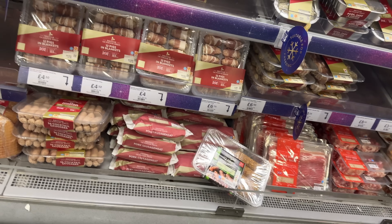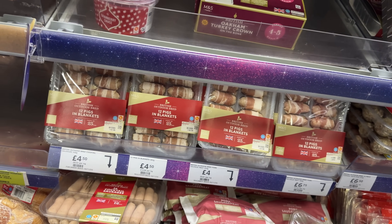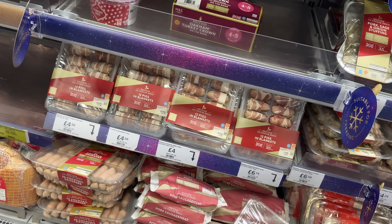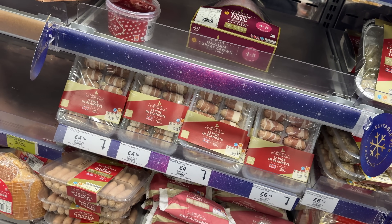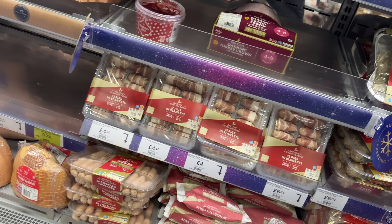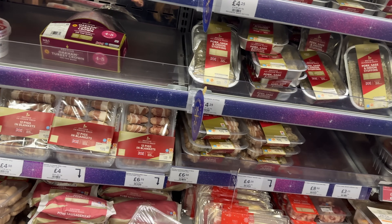They've got some more festive meat here - 12 pigs in blankets. Now this is a bit controversial. We don't have pigs in blankets on our dinner back home; I just don't think it's a thing in Ireland. I do like pigs in blankets, they just don't put them on my Christmas dinner. It feels more like a picky bits kind of food. Apologies, the fridges are super noisy, so there's probably a lot of background noise here.